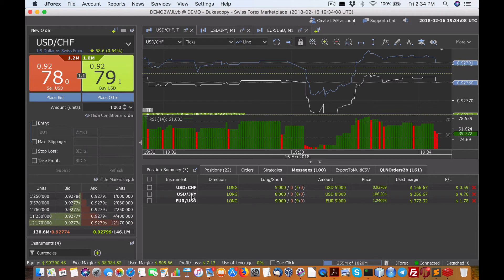Overall everything's positive. This trade here — the USD/yen is doing quite well. This EUR/USD is doing pretty good. The franc rarely has profit, but it's doing okay. Now let's talk about the reports.